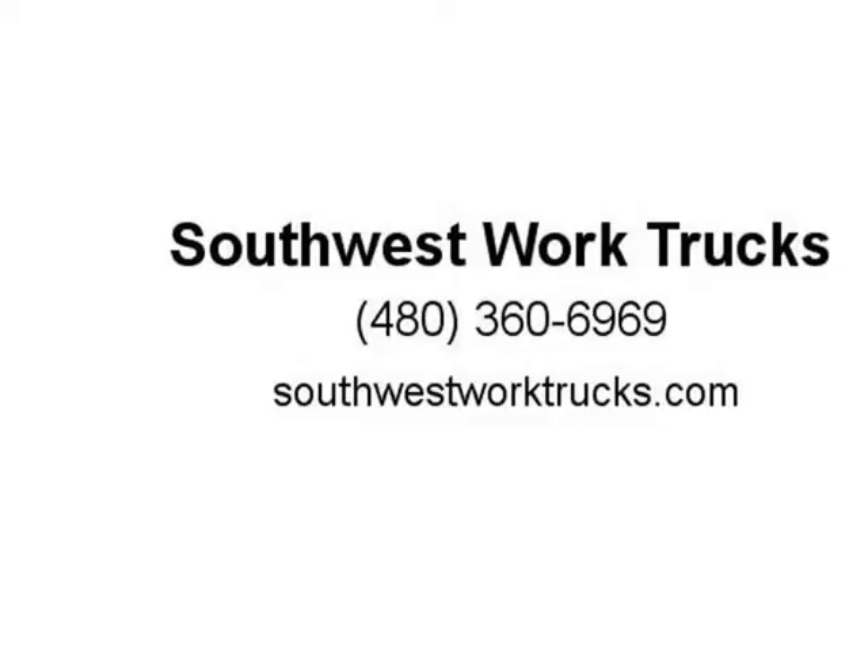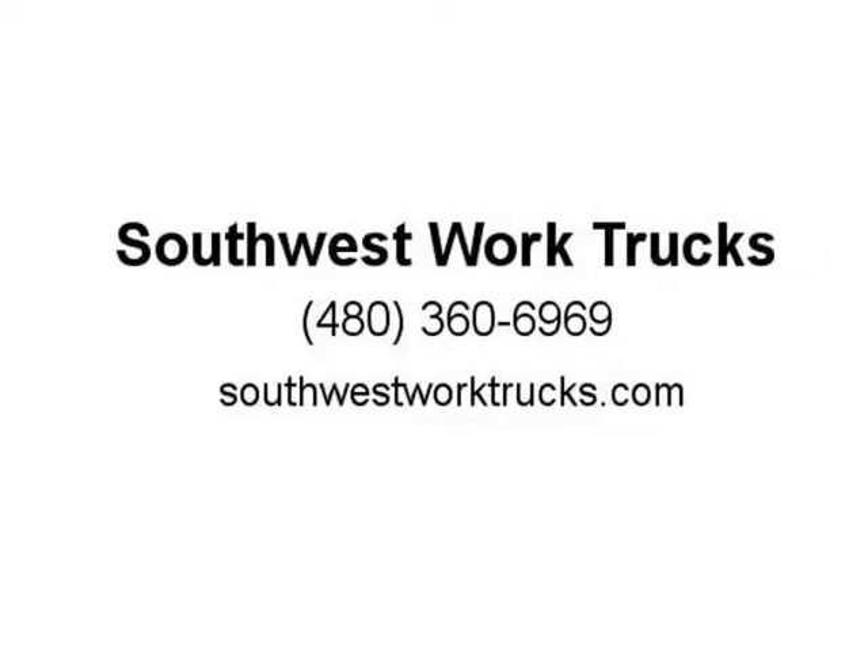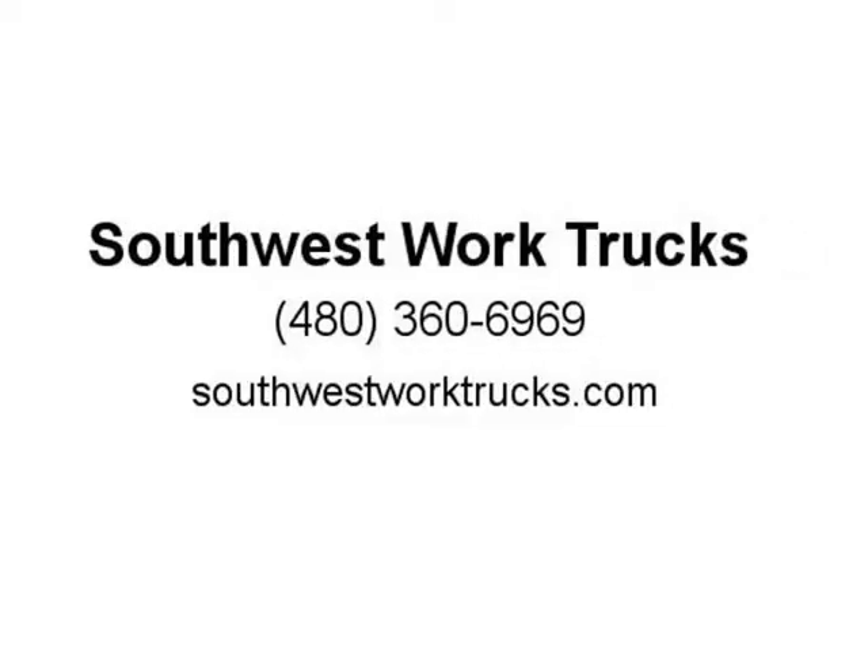Combo carry box trucks, pickup trucks, cargo vans, service utility trucks, 4x4 trucks, 4WD trucks, one-and-a-half ton trucks, three-quarter ton trucks, one ton trucks, cab chassis, flatbed, stakebed, dump trucks.